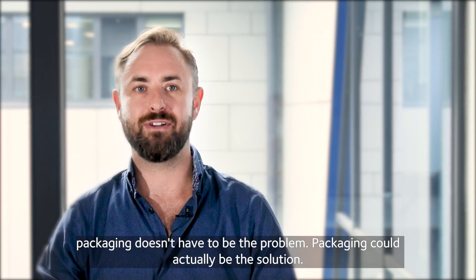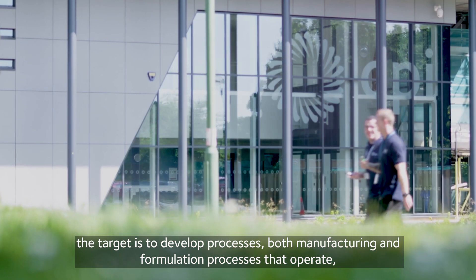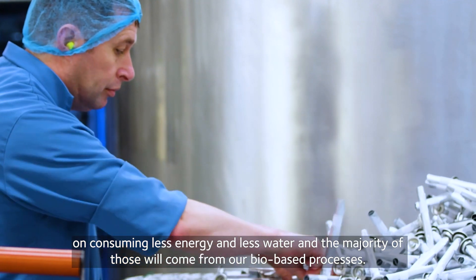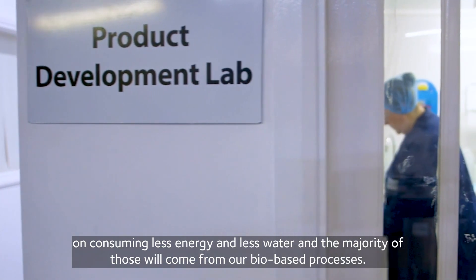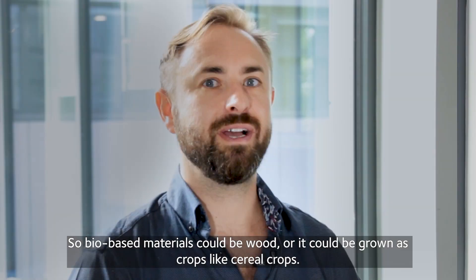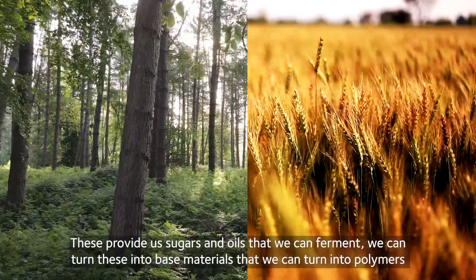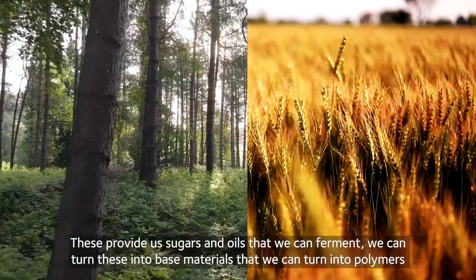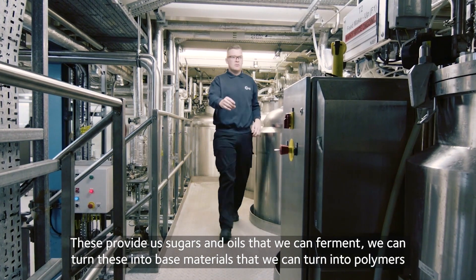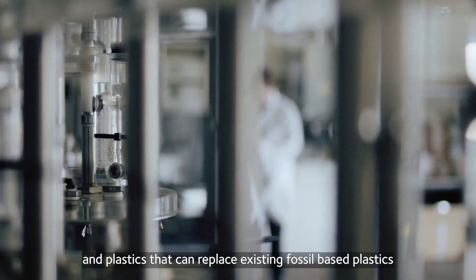Packaging doesn't have to be the problem — packaging could actually be the solution. The target is to develop processes, both manufacturing and formulation processes, that operate on consuming less energy and less water. The majority of those will come from our biobased processes. Biobased materials could be wood or crops like cereal crops, providing sugars and oils that we can ferment and turn into biobased materials, polymers and plastics that can replace existing fossil-based plastics.